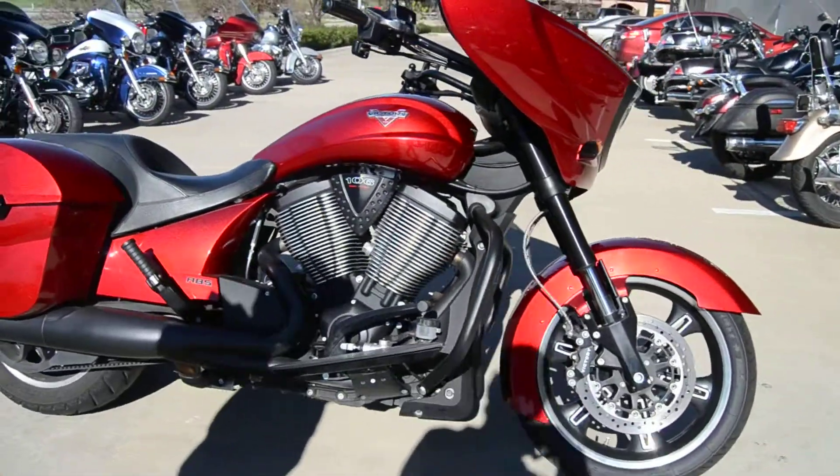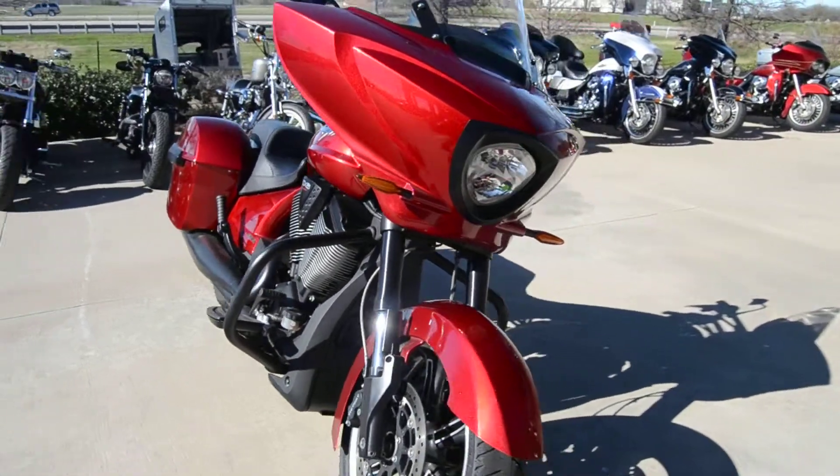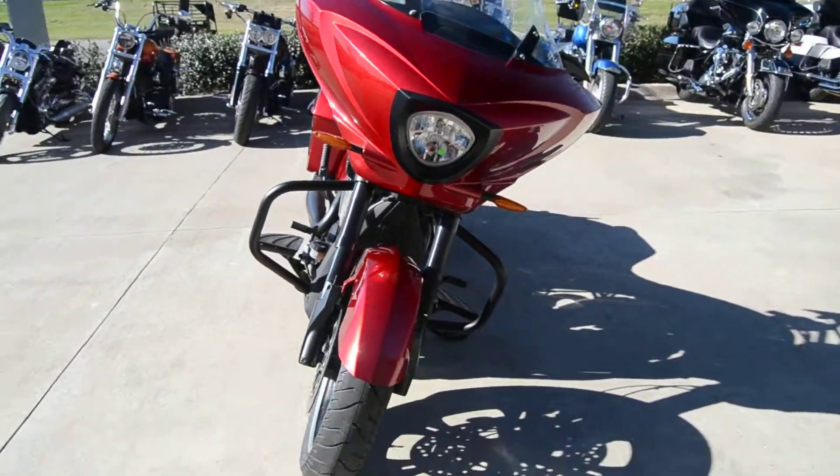V-twin, water cooled, and it does not shake one bit. Bike puts out a lot of power and it's looking for a new home. Come check it out today.